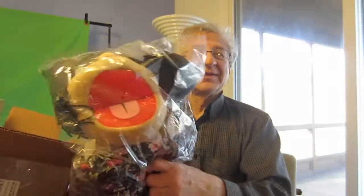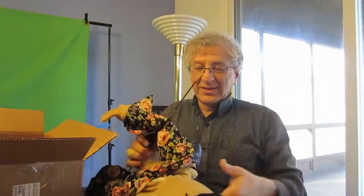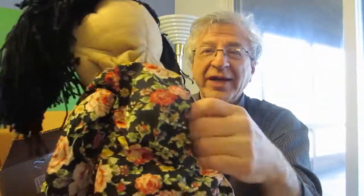There she is. Let's get her out of the bag. She has black hair, purple high-heeled shoes, and a floral pattern dress. And there's the space where you put your hand.